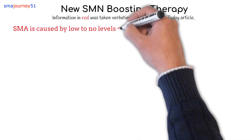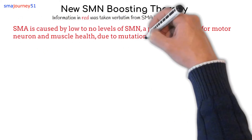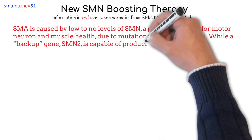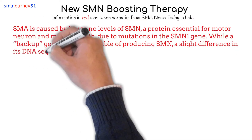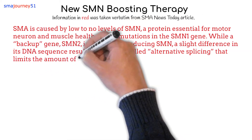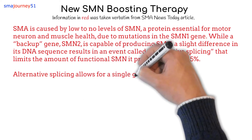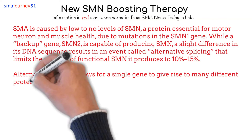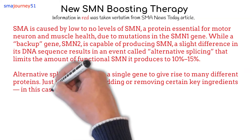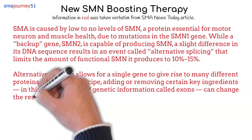SMA is caused by low to no levels of SMN, a protein essential for motor neuron and muscle health, due to mutations in the SMN1 gene. While a backup gene, SMN2, is capable of producing SMN, a slight difference in its DNA sequence results in an event called alternative splicing that limits the amount of functional SMN it produces to 10–15%. Alternative splicing allows for a single gene to give rise to many different proteins. Just like in a recipe, adding or removing certain key ingredients — in this case, sections of genetic information called exons — can change the results: the messenger RNA, known as mRNA.